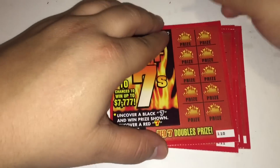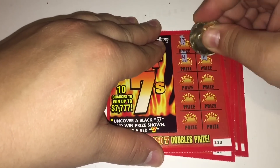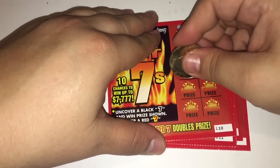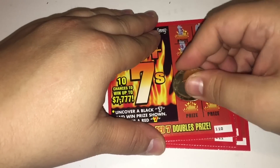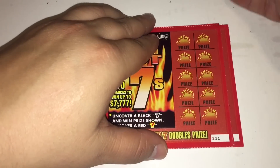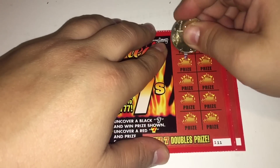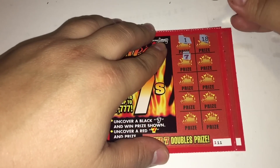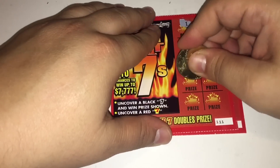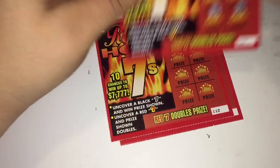109 is a loser. Ticket 110 — black 7, that's a win, and that's another black 7. We got two winners on that one! Ticket 111 — that's a red 7, that's a double. 111 is a winner.